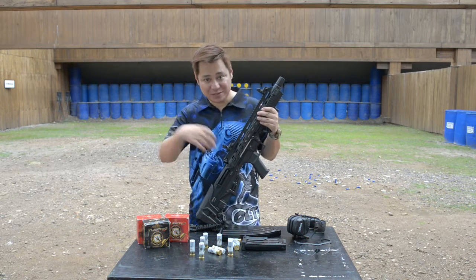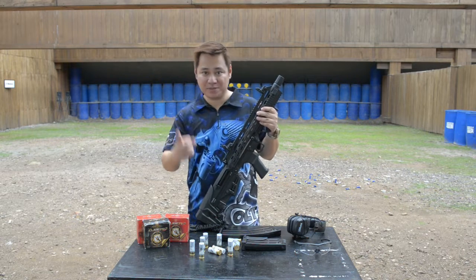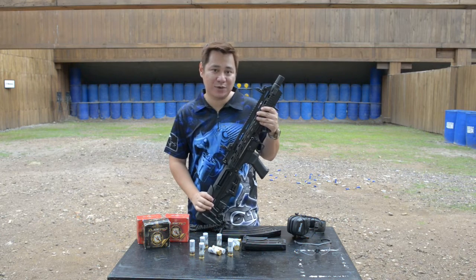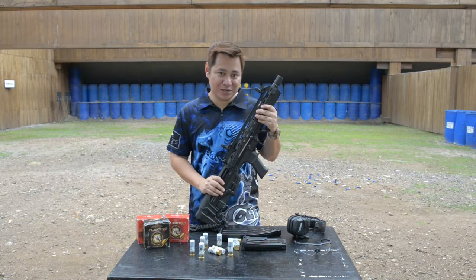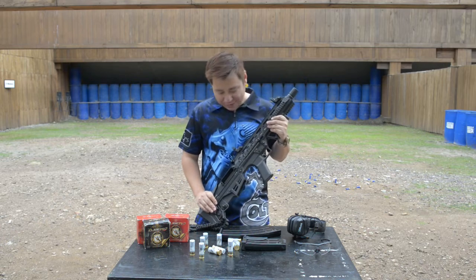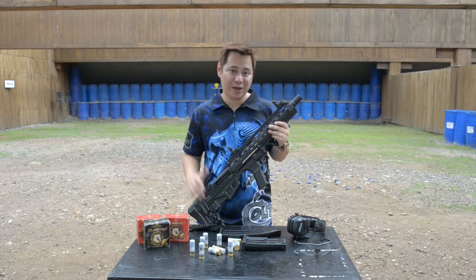If you haven't visited here, civilians are allowed and it's a very nice place. We have two pistol bays, four tunnel ranges, and even a rifle range that's 150 meters. But today, it's not about the range — we're gonna talk about the SG-105.